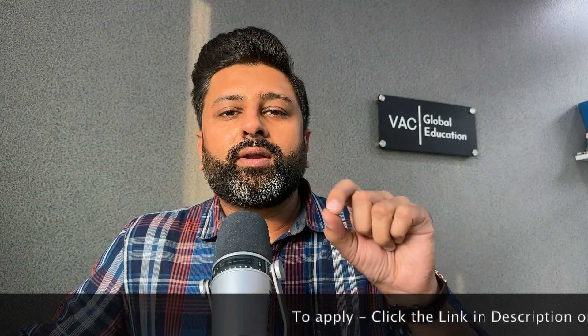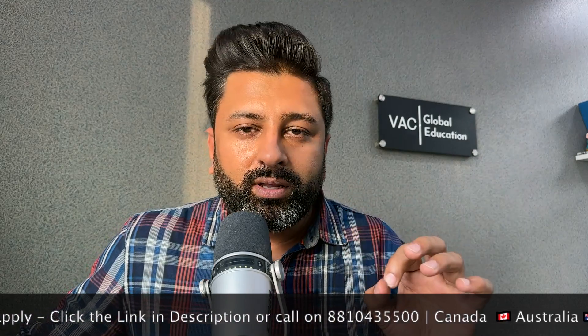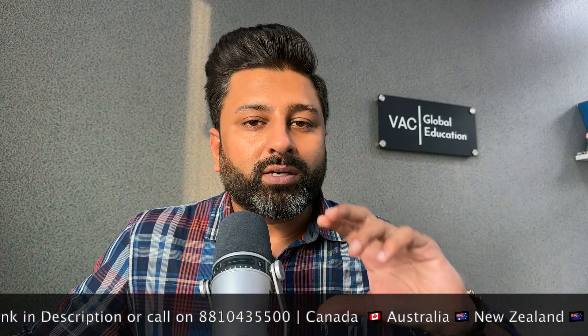For a UG application you also need an SOP, which is a Statement of Purpose, and an LOR, which is a Letter of Recommendation. If you have school teachers who can recommend you for studying abroad, that will be very beneficial. If you need an LOR sample, we can help you with that as well — we assist end-to-end.